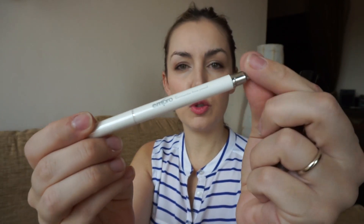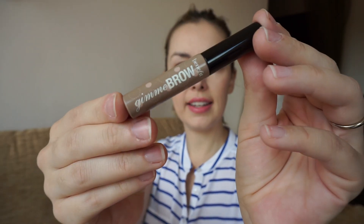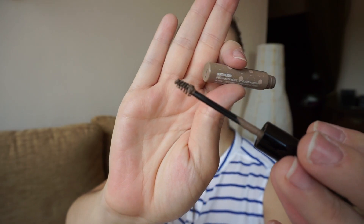I basically use two products. I use this eyebrow pencil from M-Pro - it has the spoolie on one side and the color on the other, and this is a triangle-shaped pencil in the color blonde. I also recently added Gimme Brow from Benefit to my collection. This is a mascara for your eyebrows and it also has fibers and color. It can be used alone without a pencil, but I just like the combination of the two.